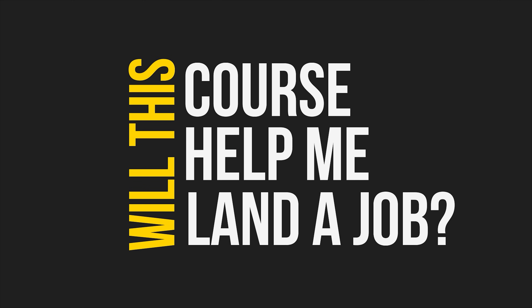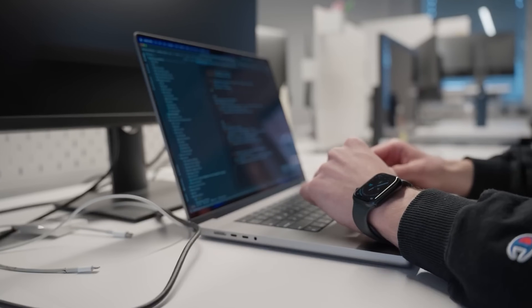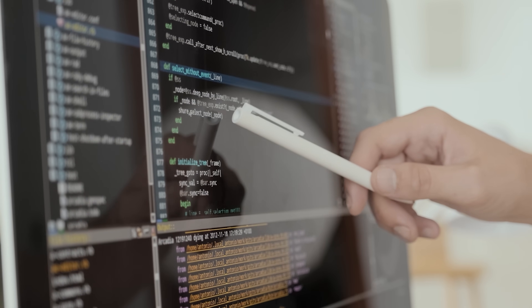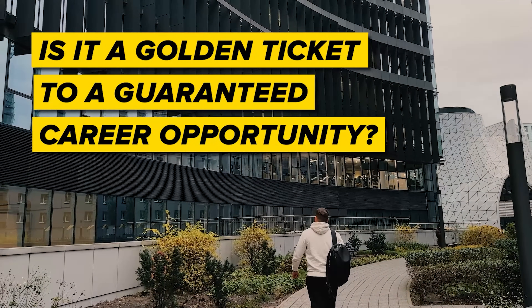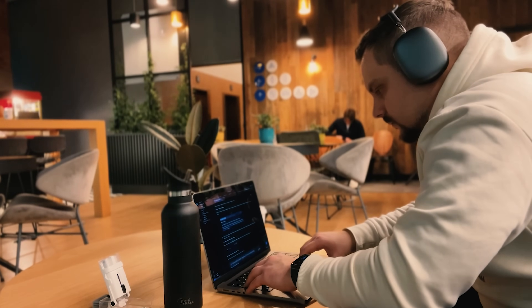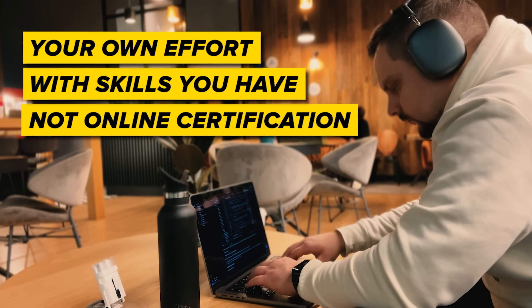My subscribers often ask: will this course help me land a job? The short answer is yes, it can, because this learning program is crafted to arm you with all the skills you need for an entry-level job, with real-world tasks preparing you for the job market. But let's be real — it's not a golden ticket to a guaranteed career. You will want to keep improving your skills and actively preparing for interviews. Your success in job hunting is mostly about your own effort with the skills you have, not just an online certification.